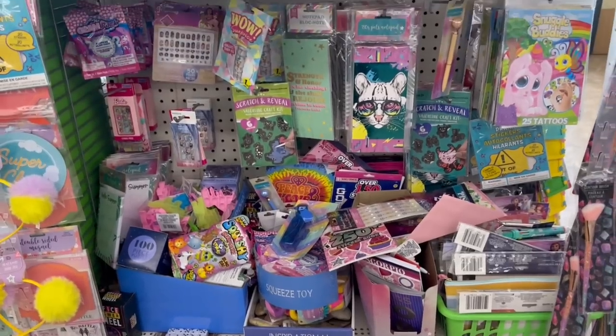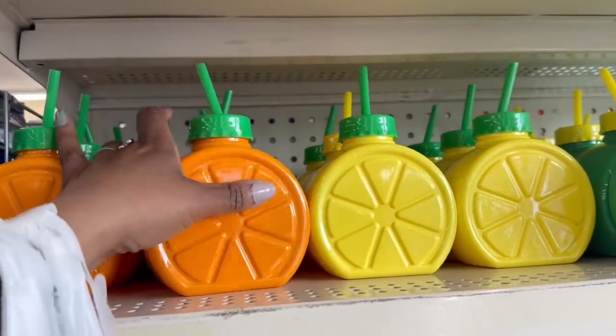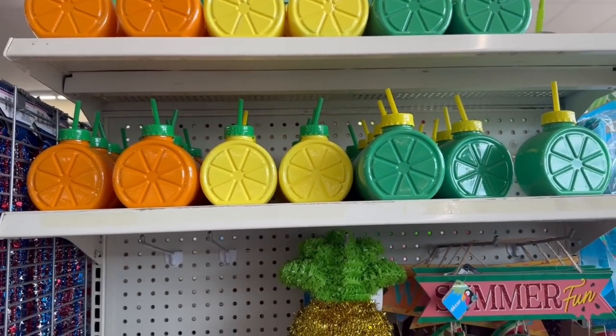All right, I'm going to go, you guys. I'll see you soon. Bye. I was walking out and I didn't see these — look how cute that is! Orange, lemon, and lime colors. All right, let me go. Bye.